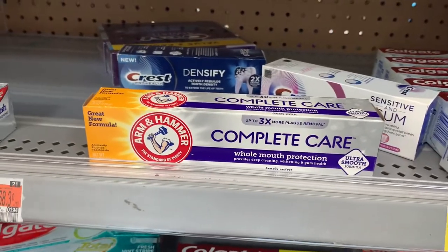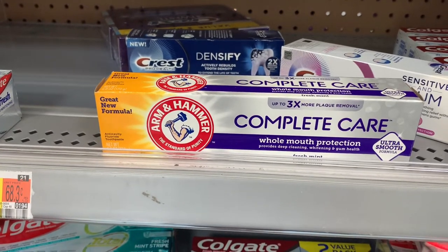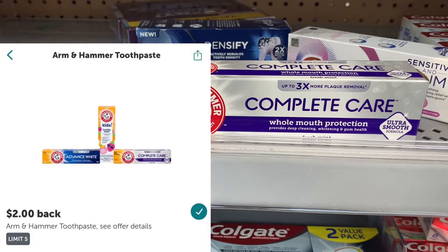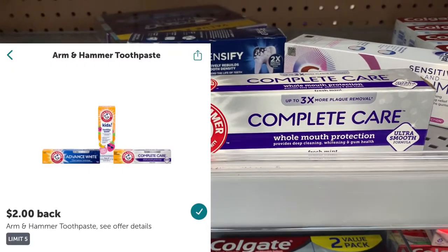The next deal is on the Arm & Hammer toothpaste, priced at $3.53. Use that $1.50 printable coupon and submit to iBotta for two dollars back, making the final cost just three cents.